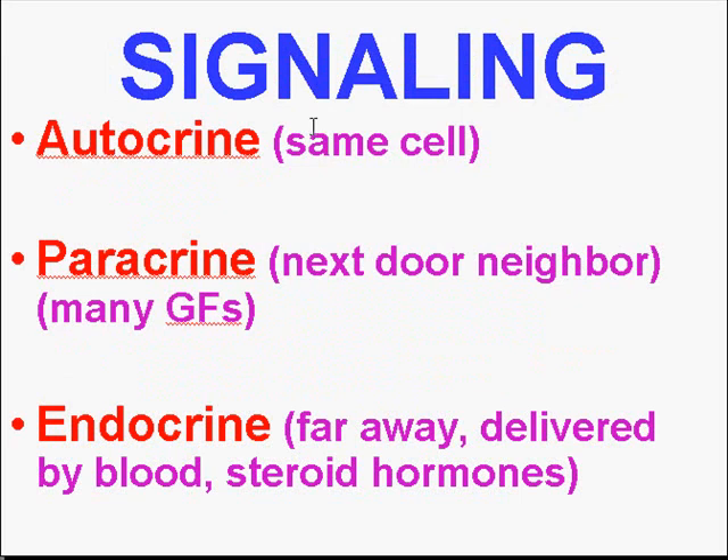When we talk about these compounds working, if they happen to control the same cell that they're secreted from, that's called autocrine. Most of the growth factors have a paracrine action, where they control cells that are in the neighborhood besides themselves, without circulating through the blood. So most of our growth factors are paracrine, and many cytokines are paracrine as well.